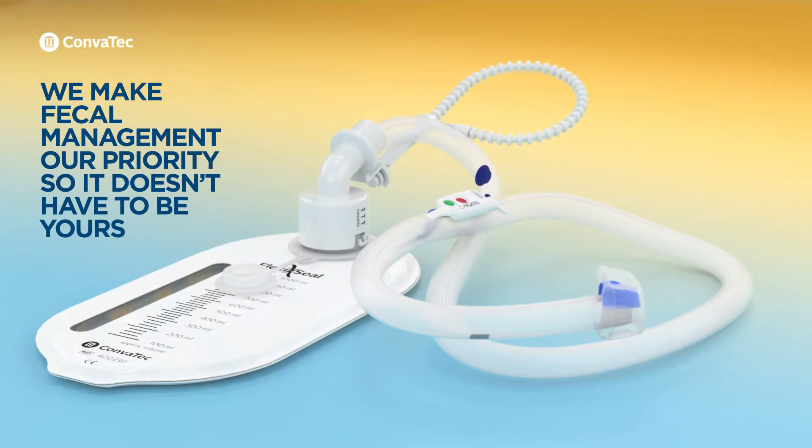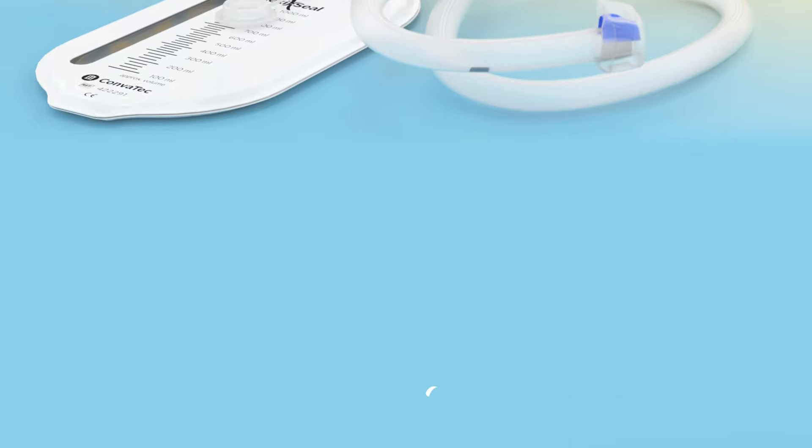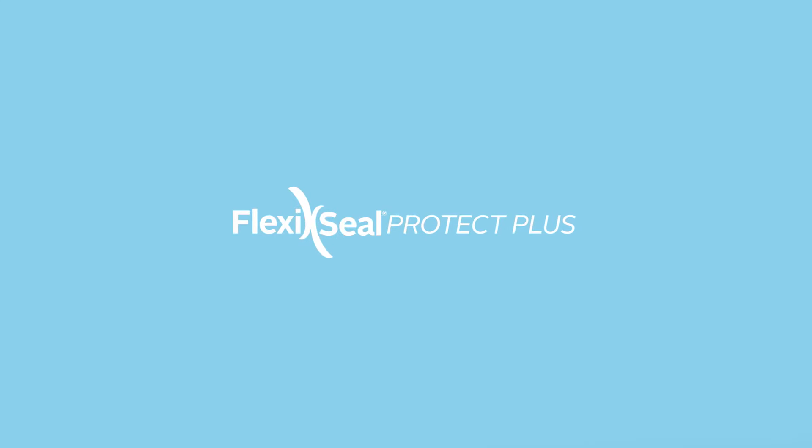Hello. This video has been developed to help you learn about a leading-edge solution from Convatec's FlexiSeal family of fecal management systems, known as FlexiSeal Protect Plus.